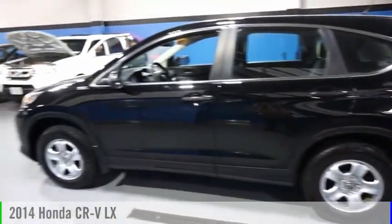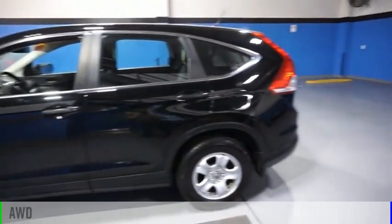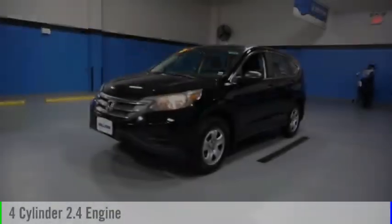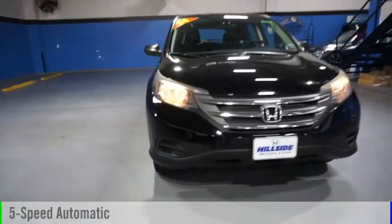We are pleased to show you the 2014 CR-V. This vehicle is powered by an all-wheel drive, four-cylinder, 2.4-liter engine and comes with a five-speed automatic transmission.